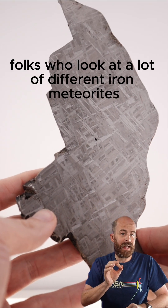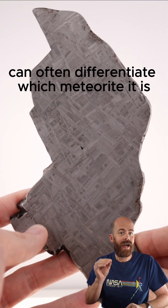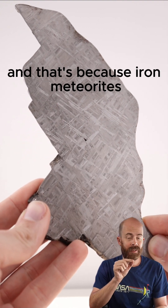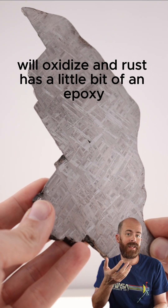Interestingly, folks who look at a lot of different iron meteorites can often differentiate which meteorite it is just based upon looking at the Widmanstätten pattern. If you look closely at this Muño, you'll also see a little bit of rust around it, and that's because iron meteorites, when they're on Earth and exposed to moisture, will oxidize and rust.